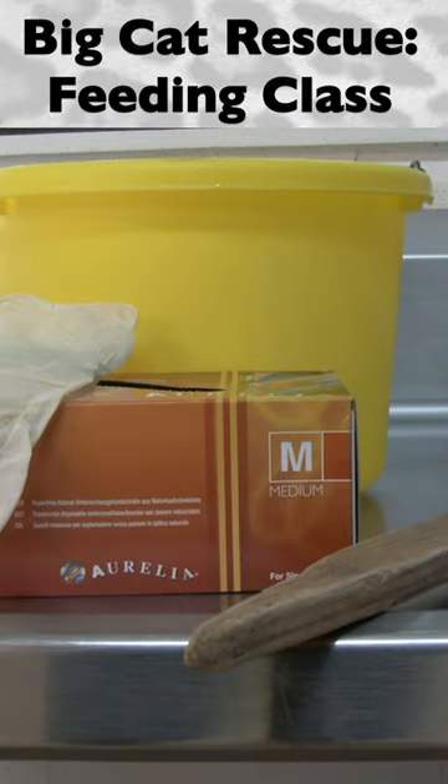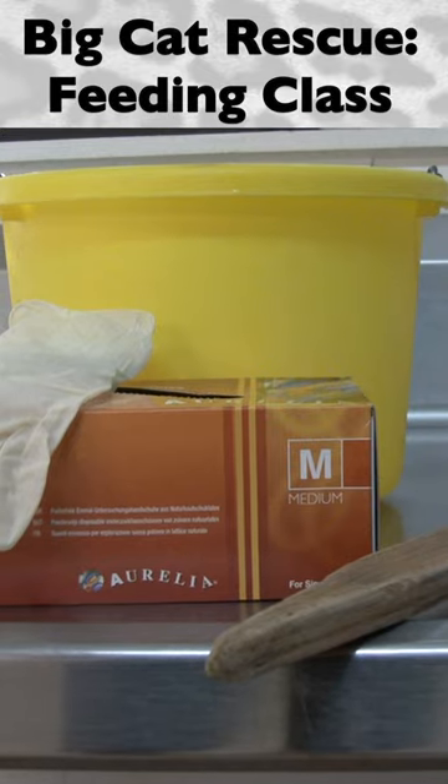Feeders should take a small feeding bucket, an extra pair of gloves, and a feeding stick when going out to feed.